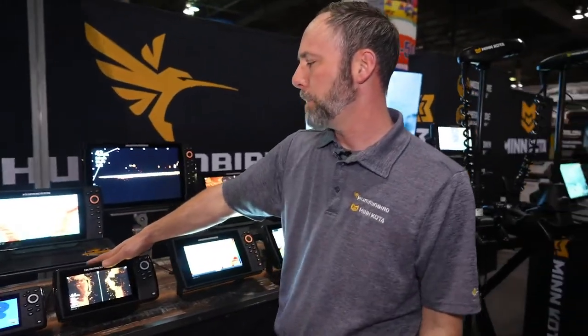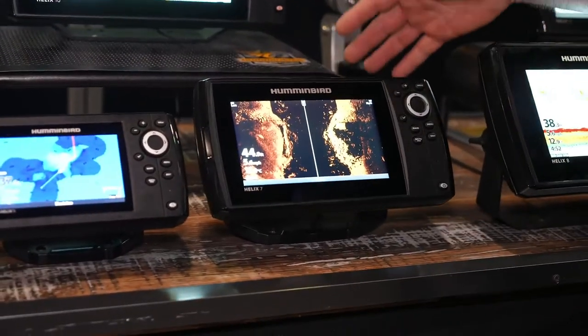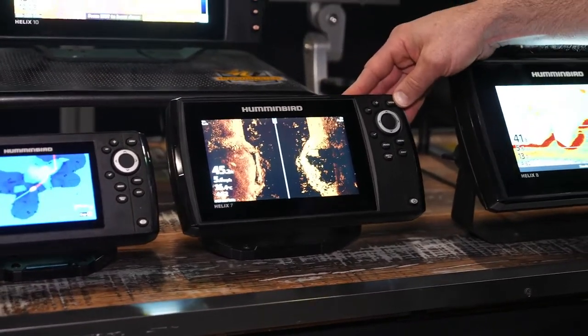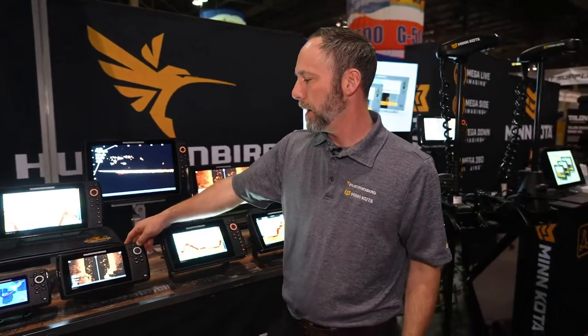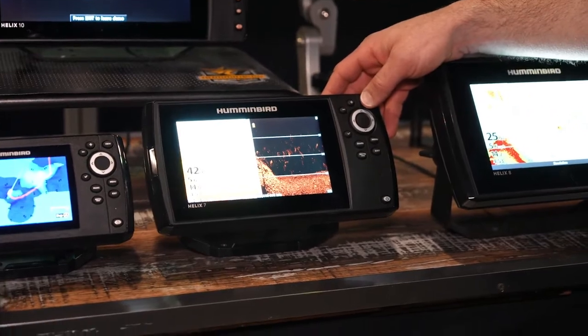Talking about the Helix 7, you're obviously jumping into a bigger screen — everything's much easier to see. This particular unit here is our new Helix 7 CHIRP side imaging unit. Probably the biggest benefit is for somebody who may not have wanted to pay a premium price for side imaging. It's actually our second generation technology, but it now has CHIRP, so the imaging is really, really good. For less than a thousand dollars you can get into a unit like this, and even if you wanted mapping added on, for less than a hundred dollars you could add that option as well.